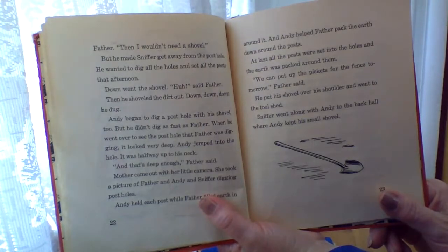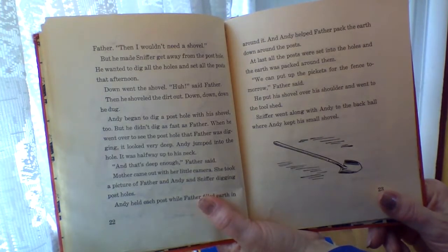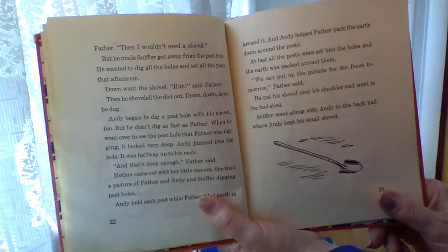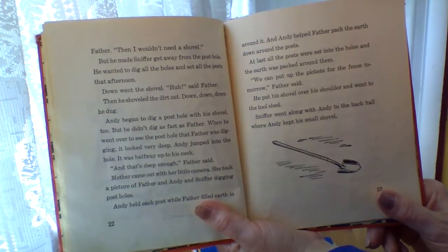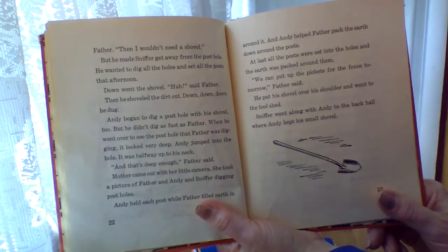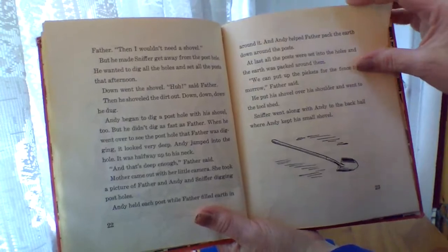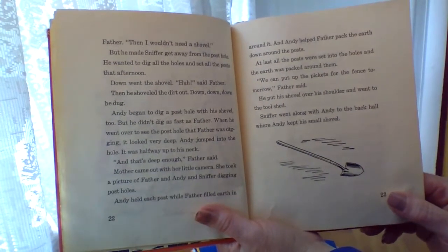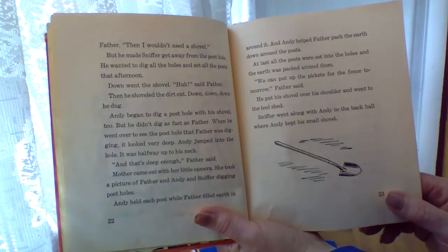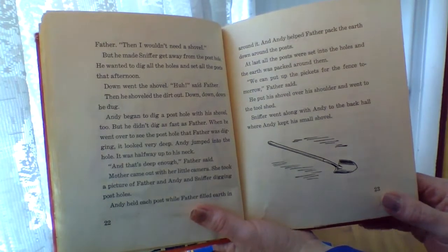Down went the shovel. Then he shoveled the dirt out. Down, down, down he dug. Andy began to dig a post hole with his shovel too, but he didn't dig as fast as Father. When he went over to see the post hole that Father was digging, it looked very deep. Andy jumped into the hole. It was halfway up to his neck. And that's deep enough, Father said. Mother came out with her little camera and took a picture of Father and Andy and Sniffer digging post holes. Andy held each post while Father filled the earth in around it. Andy helped Father pack the earth down around the posts. At last all the posts were set into the holes and the earth was packed around them. We can put up the pickets for the fence tomorrow, Father said. He put his shovel over his shoulder and went to the tool shed.